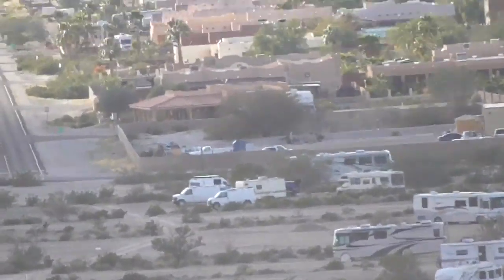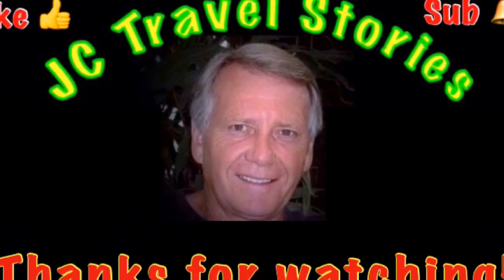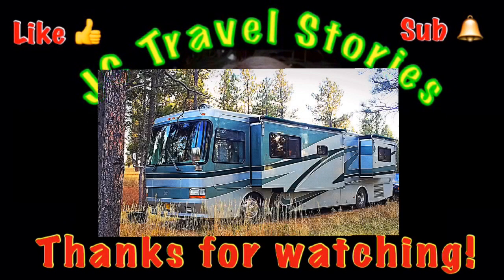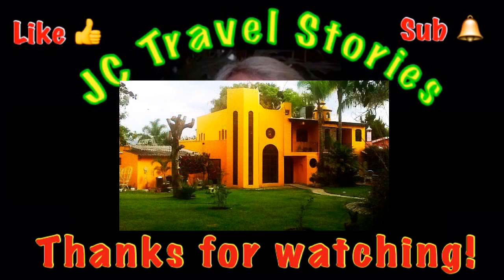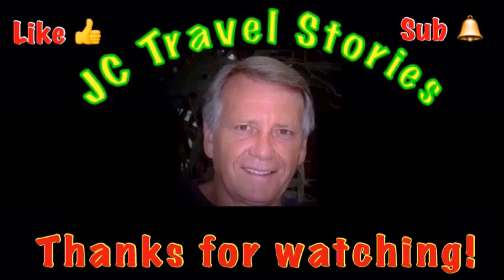We're gonna miss these people when we go back to Mexico. Hey, if you like this, give me a thumbs up, please subscribe and hit that little bell so you know when I post next. Please share me with your friends on social media. Thank you for watching — I hope you enjoyed what was on my mind today.